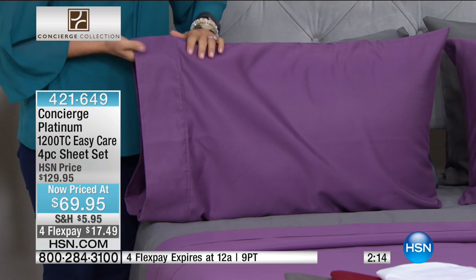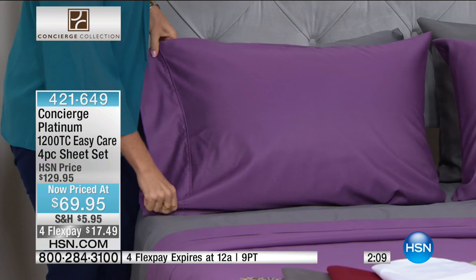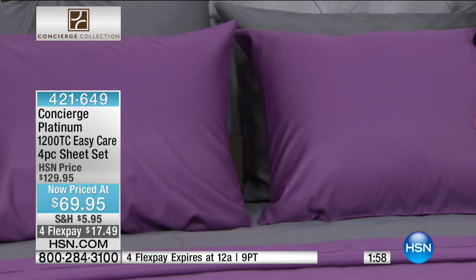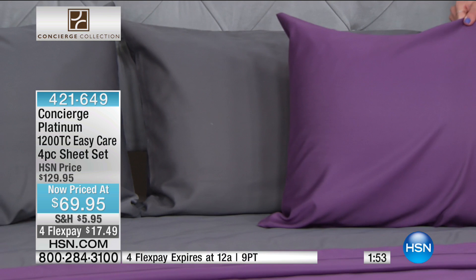The black is getting ready to sell out — last call on the black. But we have this beautiful violet. It's deeper than a violet, almost like a grape, and we've mixed it with the gray. And the gray — it's not a wimpy gray, it's like a deep charcoal gray. It has staying power.